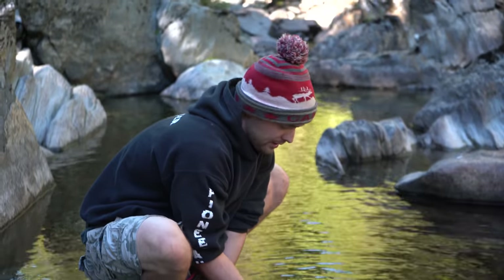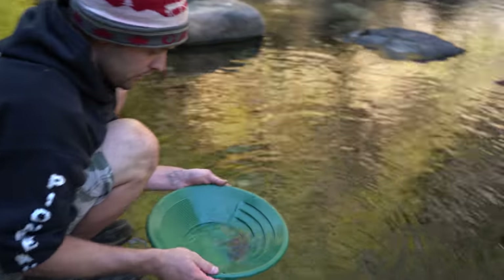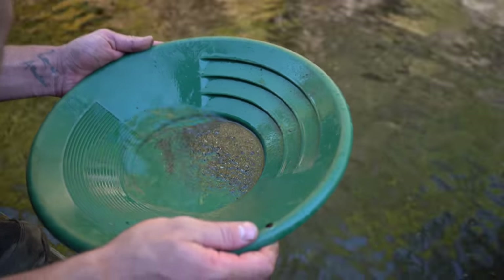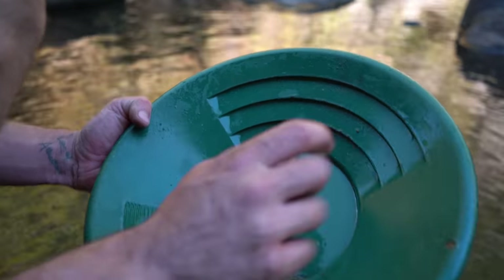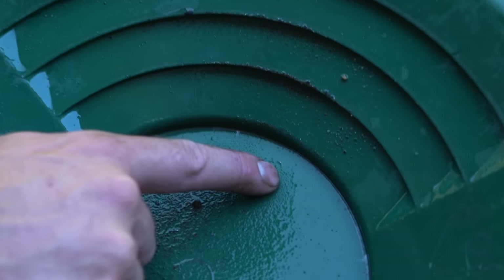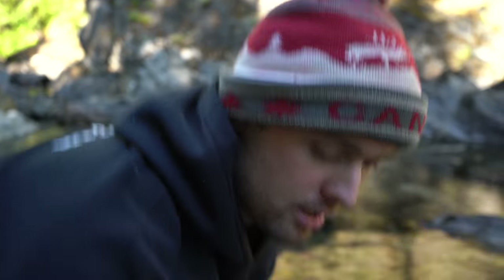So we got a second pan now. Did we find anything? I think we may have probably not. We found a couple of micro pieces — very small stuff. I'll probably bring up my metal detector and find some actual nuggets.